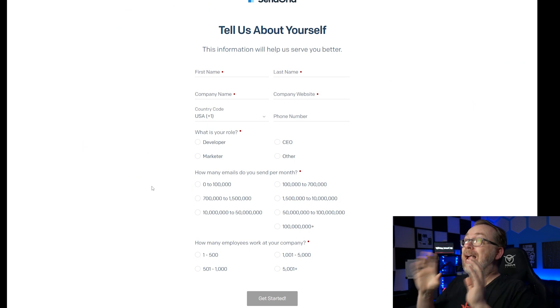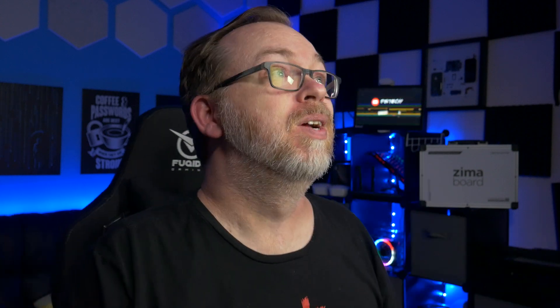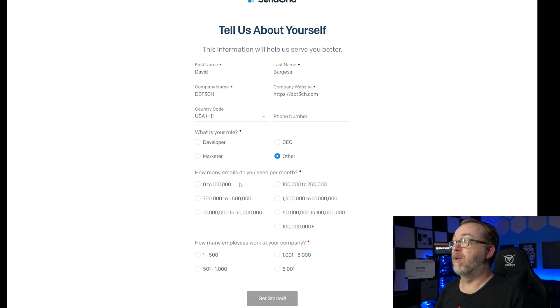It's going to ask you to tell them about yourself. You can fill this in however you'd like, but understand that if you misrepresent yourself and what you're doing here, they may discontinue your account. I'm going to select 'Other' for my role and indicate I send 100 to 500 emails per month, then click 'Get started.'